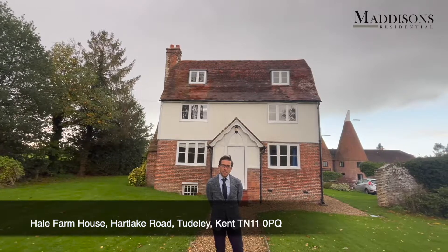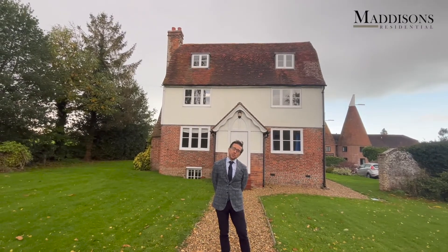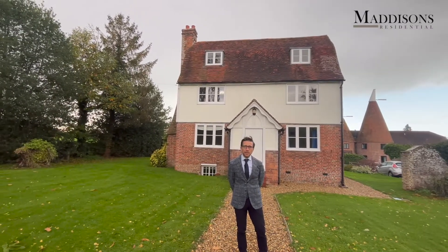Hi, I'm James from Madison's Residential. I'm here today to take you around Hale Farmhouse, a super five-bedroom property in the village of Tudely, just 10 minutes from Tunbridge Mainline Station.